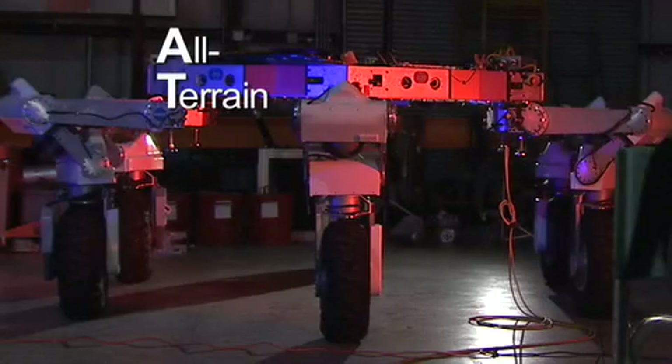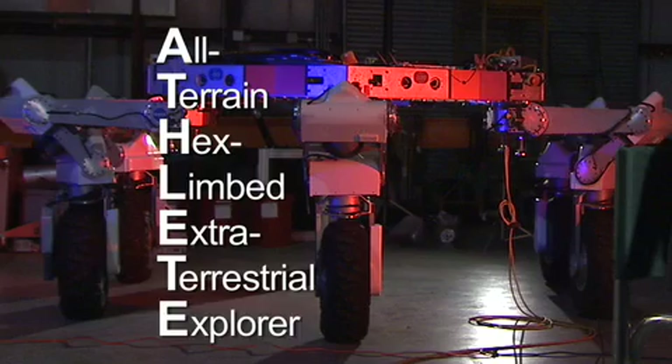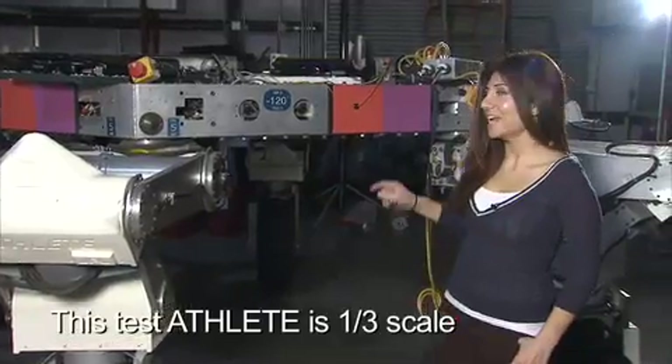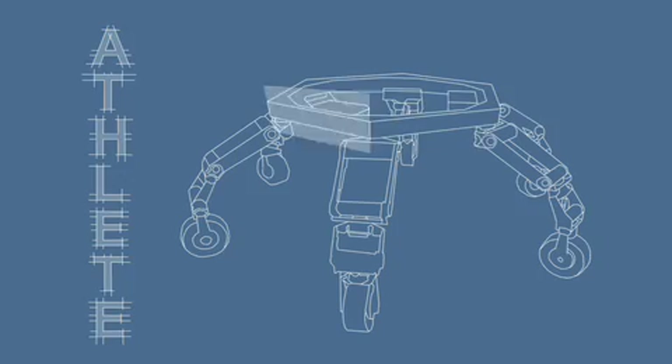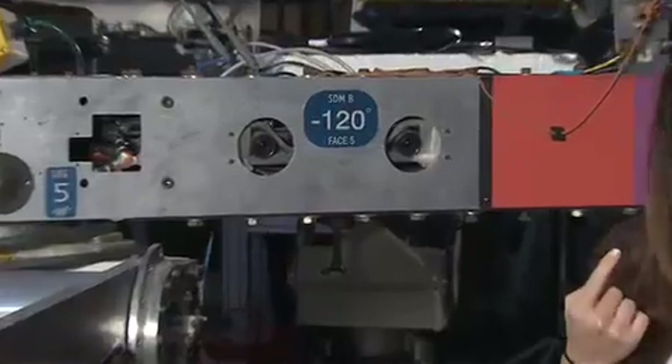ATHLETE is the All-Terrain Hex-Limbed Extraterrestrial Explorer. ATHLETE has a six-sided frame, which means it has six different faces. Each face has a stereo pair of cameras, which act like eyes — human eyes — and can return images that can be in 3D.